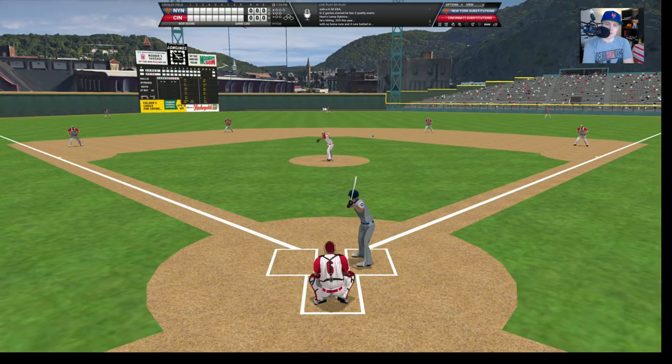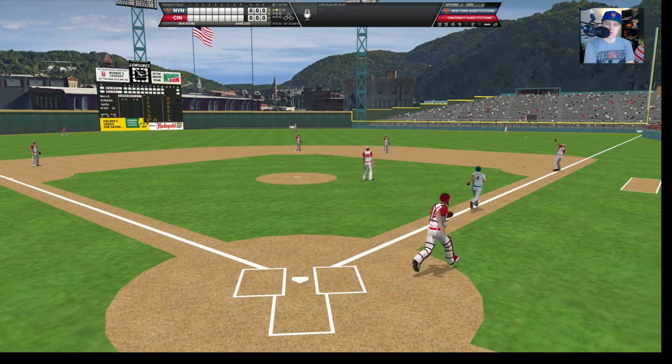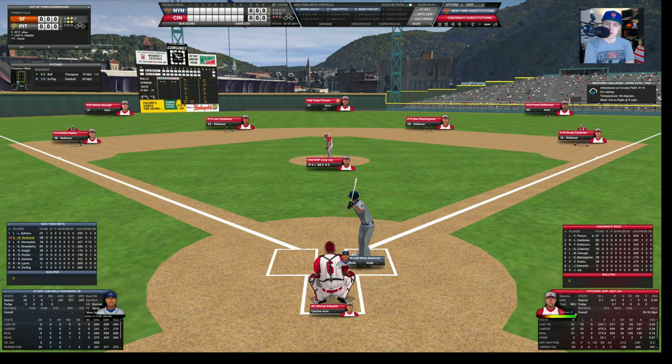Let's see what we can do here. We are at Crosley Field and we're up against Joey Jay. It will be Lenny Dykstra to lead this off. We get this little panorama shot first of all. Of course, we're not using that angle — we like this camera angle. There's a ball low to Lenny, 1-0 the count. The Reds were National League champions in 1961, after which they got swept in the series by the Yankees — they didn't win a game in that series.